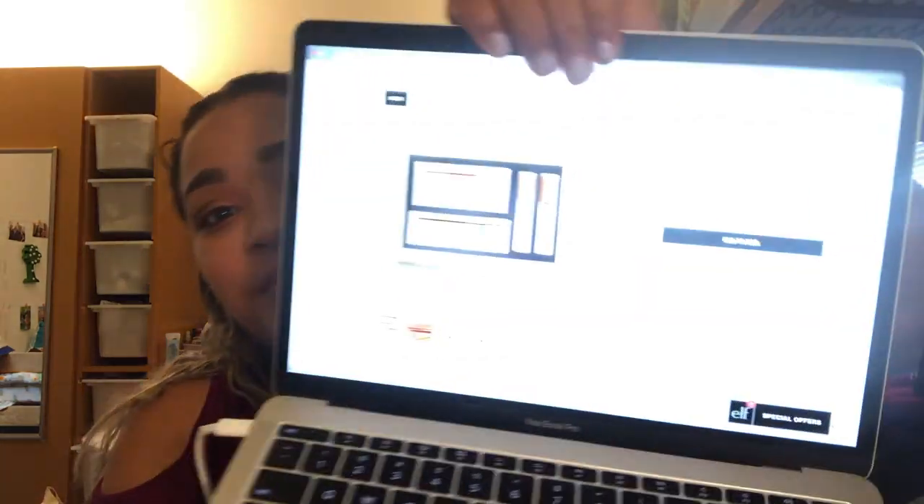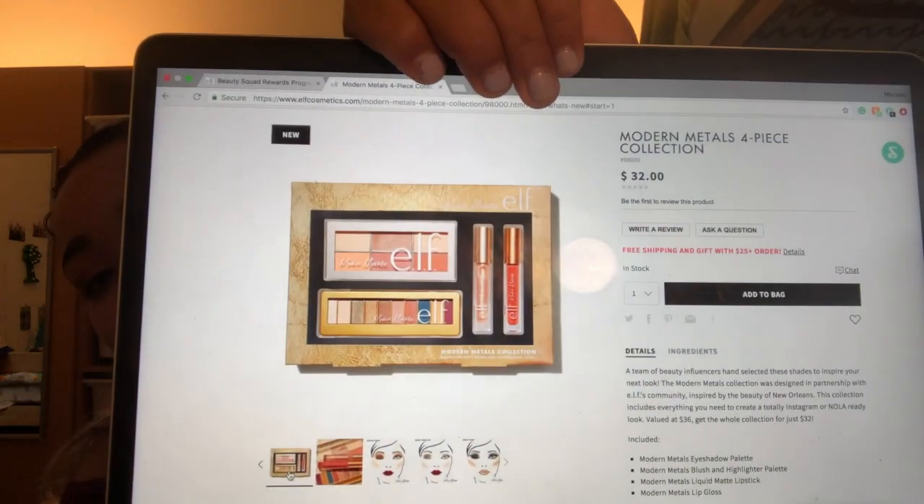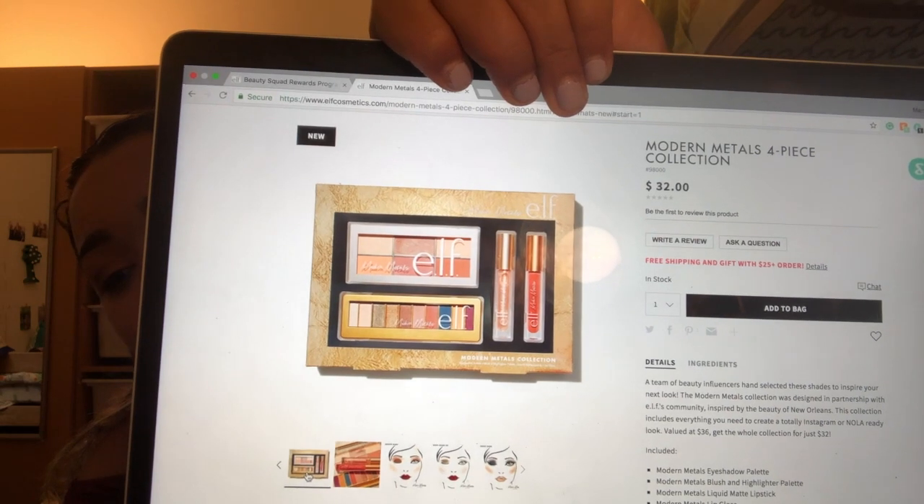I got my confirmation email — I just placed an Elf order. Elf came out with this set, the Modern Metals, and I'm shook, so I got it. I'm gonna be broke for the holidays. Oh well. I took that lip color off — I wasn't really down for it — but we're gonna move on to mascara real quick.